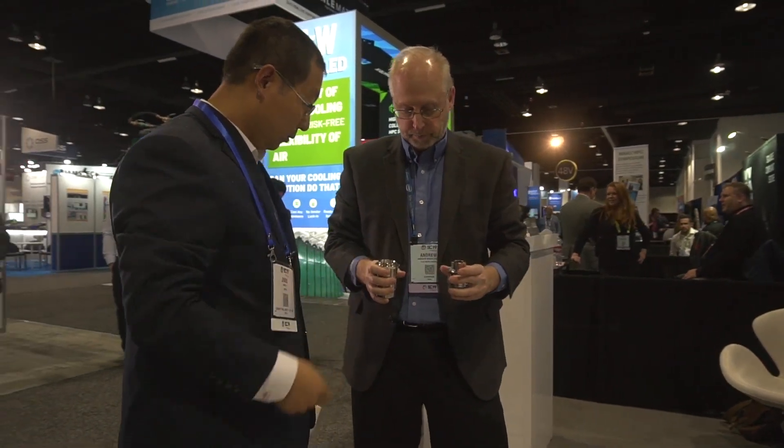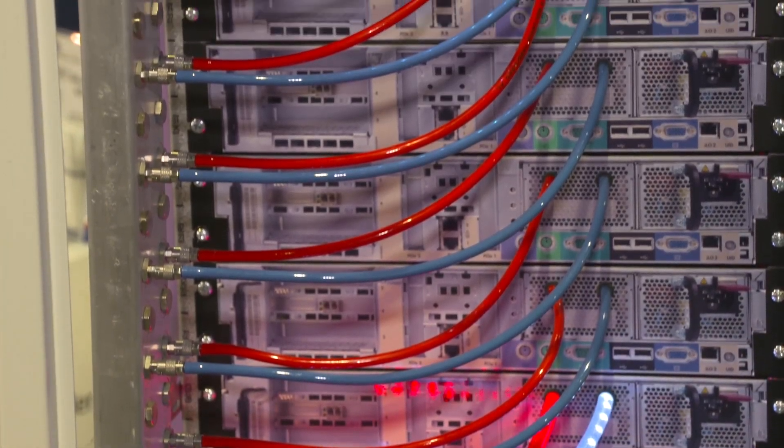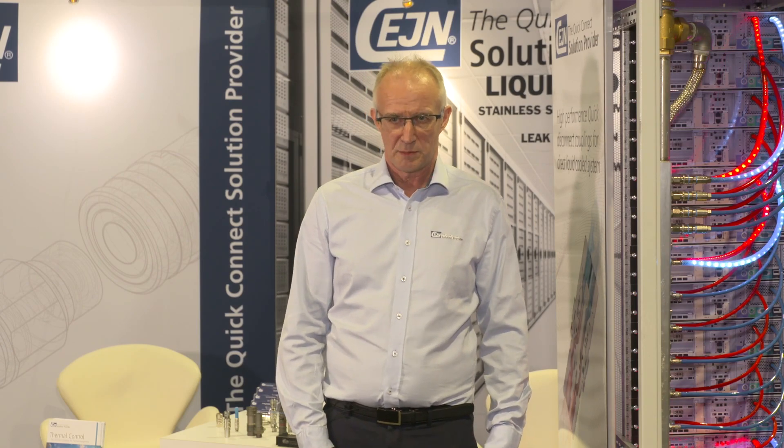As the number of data centers globally is increasing rapidly, the energy consumption of those data centers is starting to be a global concern. Zane has sustainability as one of our core values and we want to contribute to this. Liquid cooling is one of the most efficient ways to cool these servers. We are also part of a Swedish research project where we try to utilize the energy from data centers and feed it back into more efficient use, such as warming of houses or other applications.